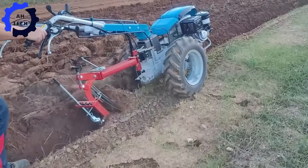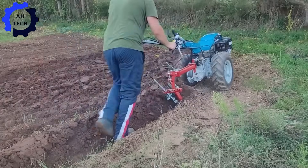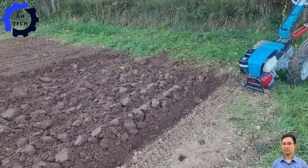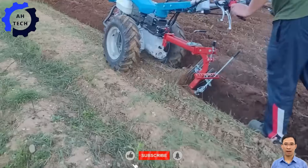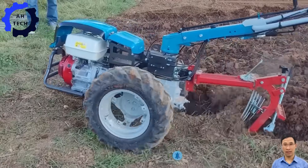Besides, the Bertolini 417s Moto Cultivator with Honda GX340 engine and Japanese plow. Thank you for visiting Atec. Explore our engaging videos showcasing modern agriculture technology. Don't miss out — hit the like button, subscribe, and turn on notifications to stay updated with more interesting Atec content.